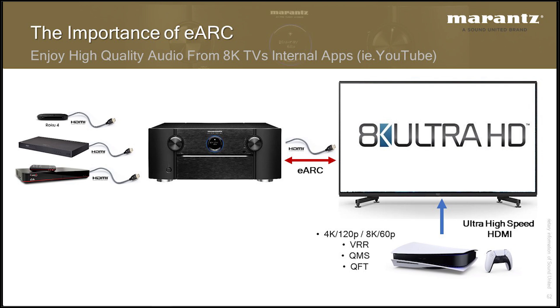This is important for many customers who may plug their game system directly into the TV, taking advantage of all the video-based functionality of 2.1 — variable refresh rate, quick media switching, quick frame transport, auto latency mode — and then send back audio via eARC. The reason why we have an HDMI input on the receiver is for cases like sharing a movie signal between a TV and a projector. I recommend plugging game systems directly into the TV — you can use the shortest, cheapest cables possible, saving hundreds of dollars versus routing through the receiver.